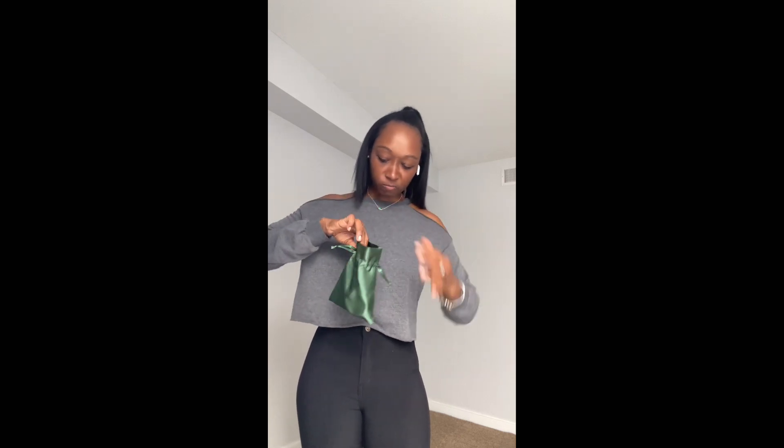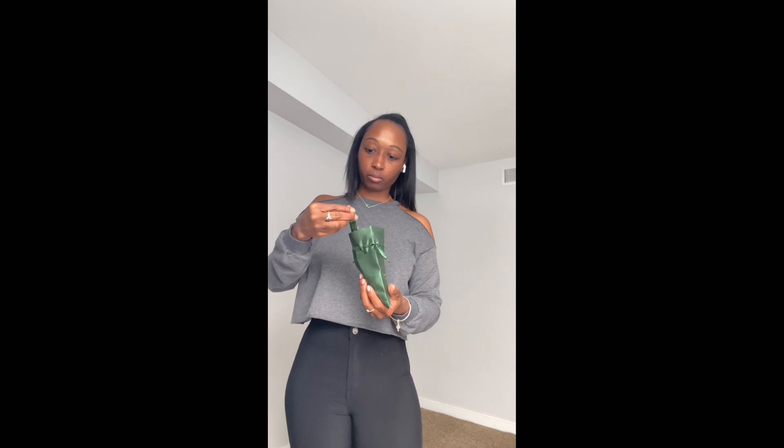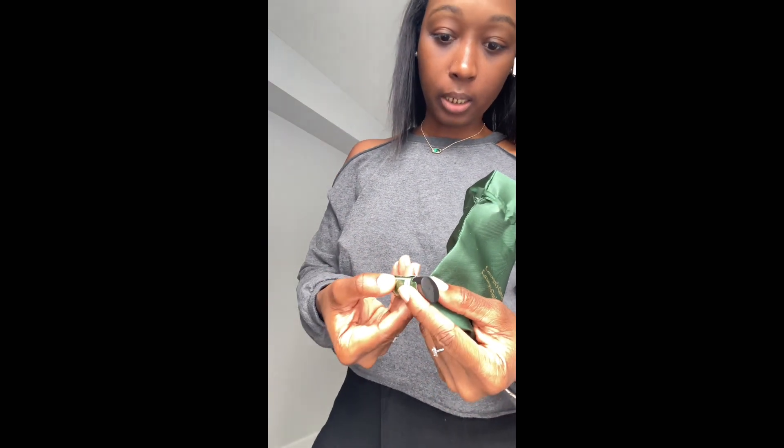They always come in cute bags — the last bag I had was burgundy, it was really cute. I am so excited! Lauren's Garden products are so good for the skin y'all.